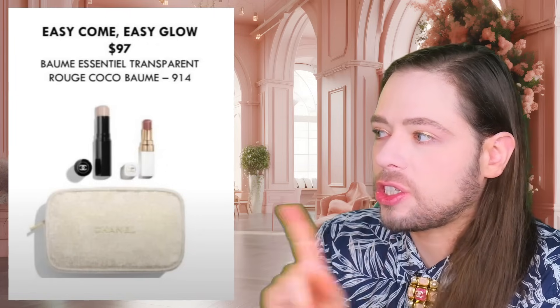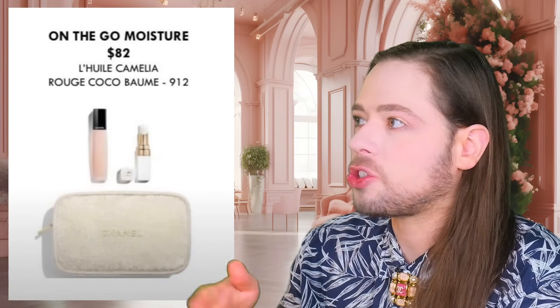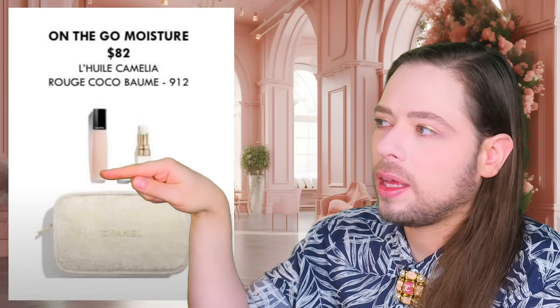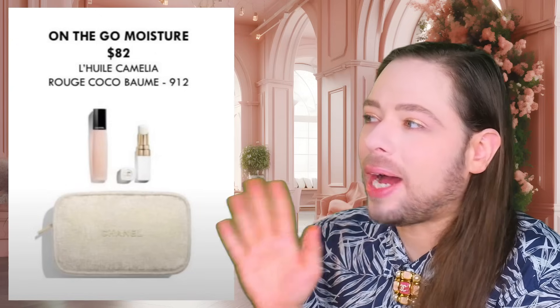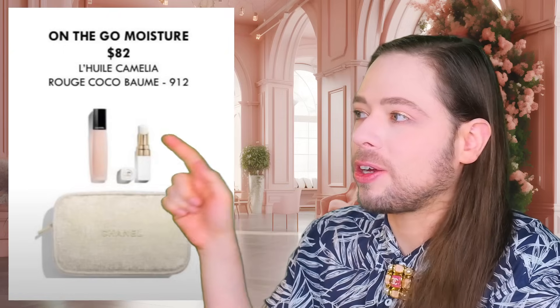There are two versions of this beauty pouch. If you prefer these products, they come in the same pouch — you get on-the-go moisture for $82. There's also the Camellia oil, which is for your cuticles. Like literally the thing you don't need, but I kind of love the idea of putting oil on my nails and on my cuticles — so I kind of want this product, the Camellia oil for the cuticles.